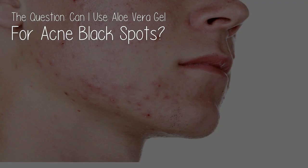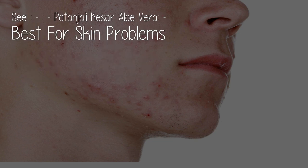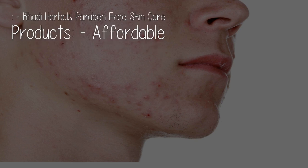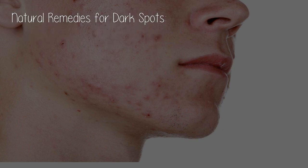Can I use aloe vera gel for acne black spots? Yes, you can. You can use aloe vera gel at night for maximum benefits. You can also use herbal and ayurvedic products that are best for all kinds of skin ailments — check out paraben-free skincare products. More tips: natural remedies for dark spots.